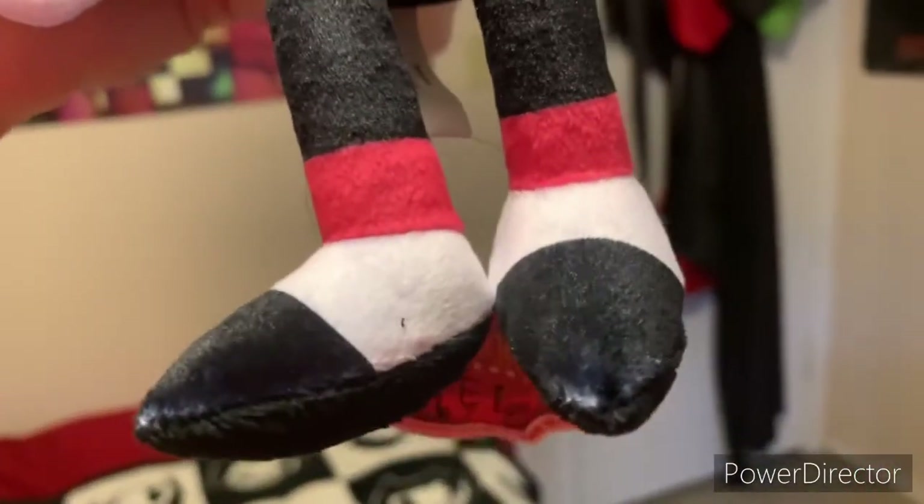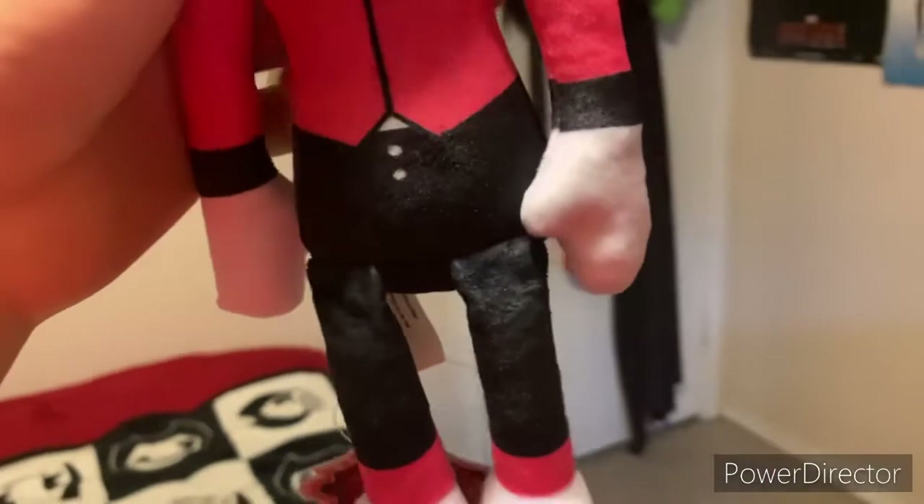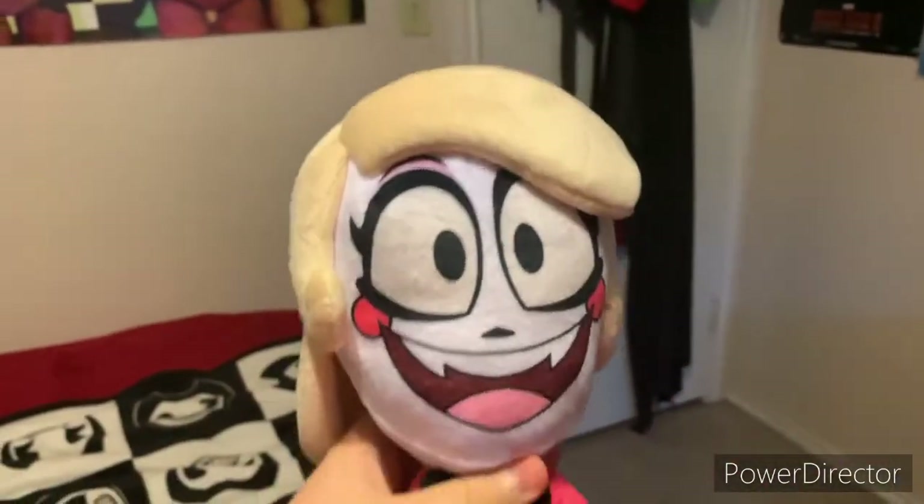Here are the shoes. There's a piece of like fabric on there or something. But yeah, red and black suit, just like from the show.